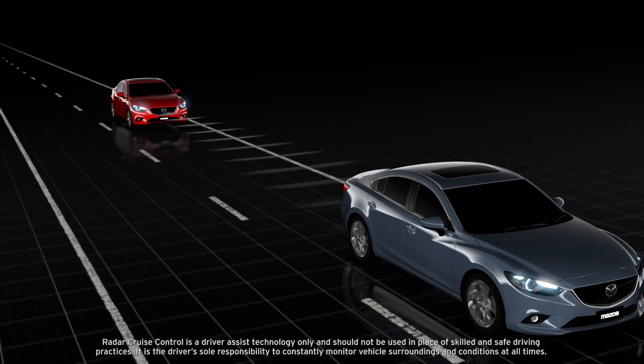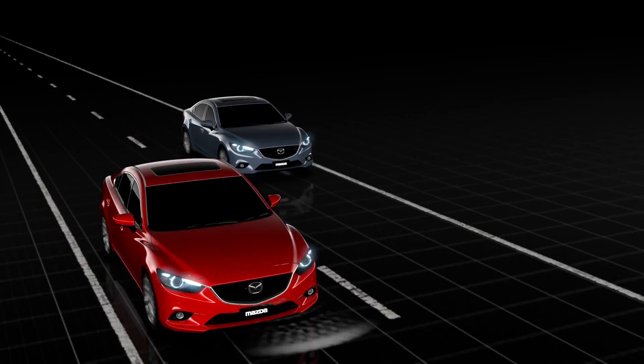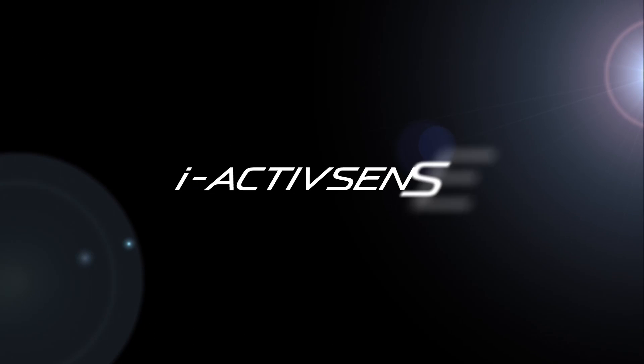When the vehicle in front moves out of the way, or you change lanes, the system returns to the original set speed. Radar Cruise Control — part of Mazda's i-ActiveSense safety technology.